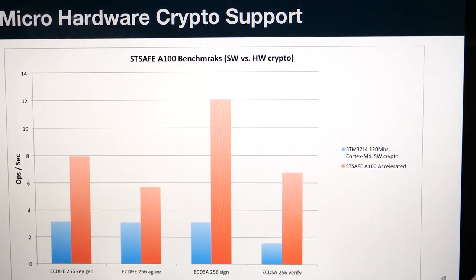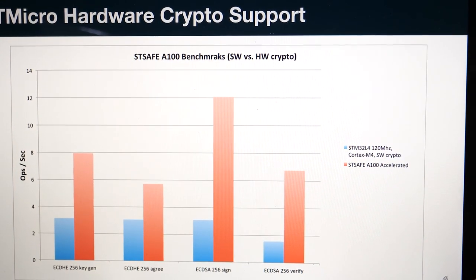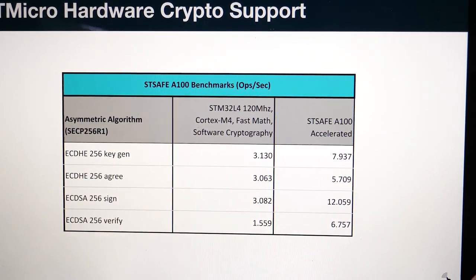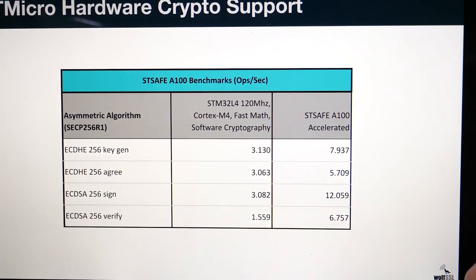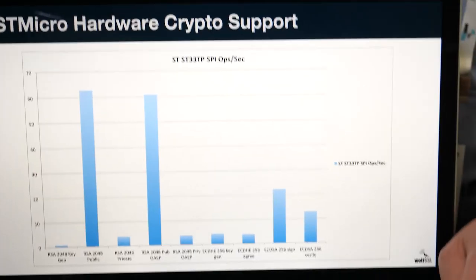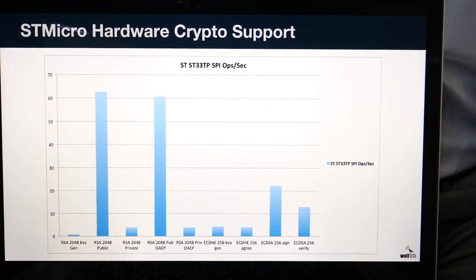We have some more benchmarks showing the STSAFE accelerating ECC operations. In general, you're going to see much better performance on embedded platforms, which is especially beneficial on lower-power devices. Especially when you're doing TLS, it has a handshake in it, and if you can reduce the time that your client takes to connect to the server, it can be very beneficial for user experience.